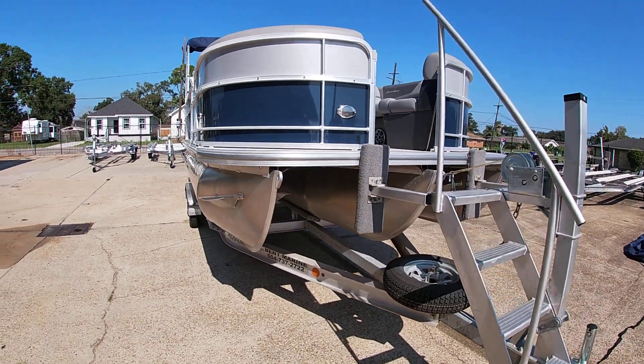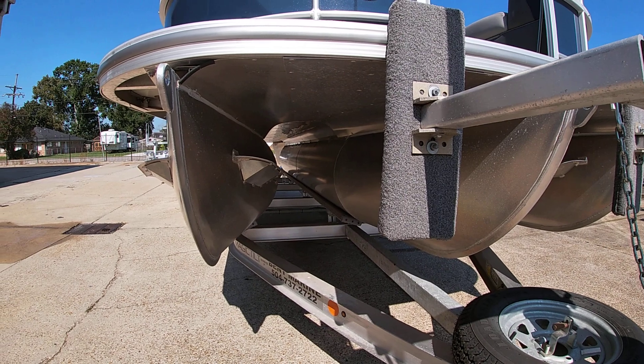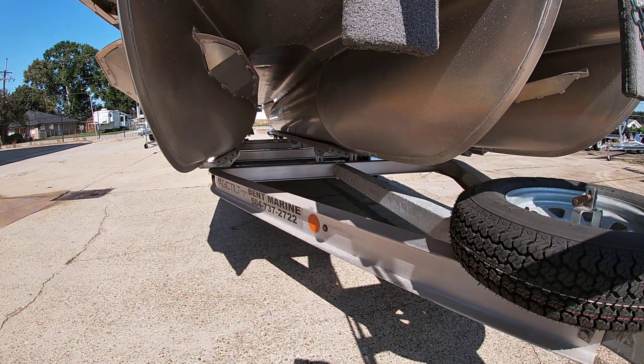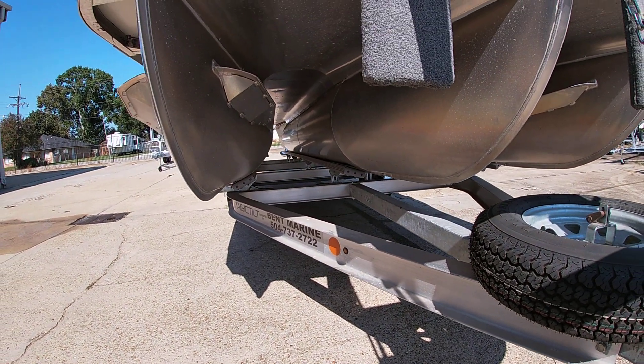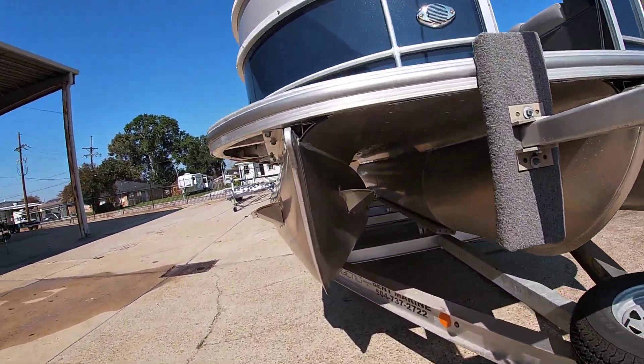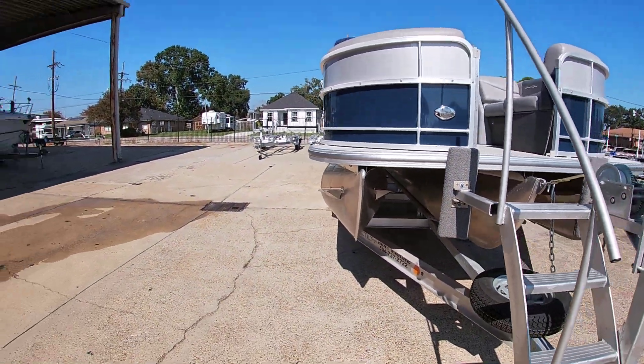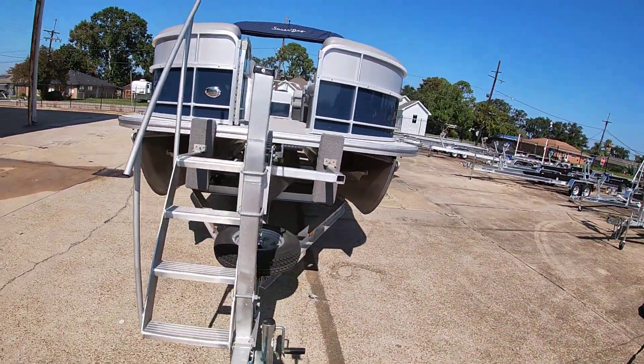This has a 275 performance package, so it is a tri-toon and it has the third tube going 75% of the way. It does have lifting strakes on the inside of the outer tubes. It's got the full sheet mount underneath as well — you can see that. South Bay has all composite decks; there's no plywood like a lot of manufacturers use.